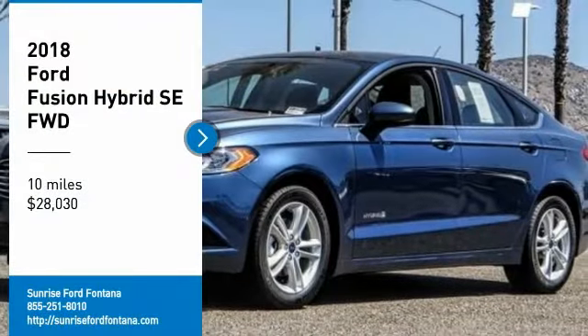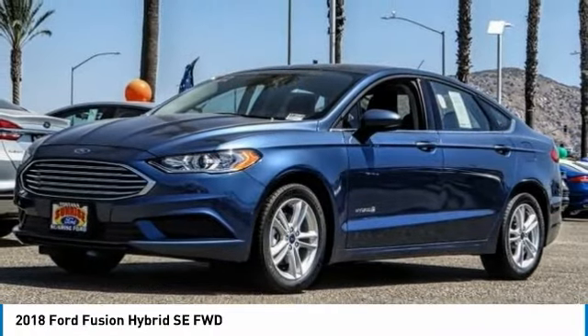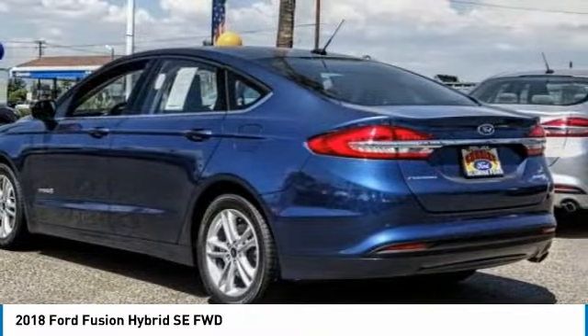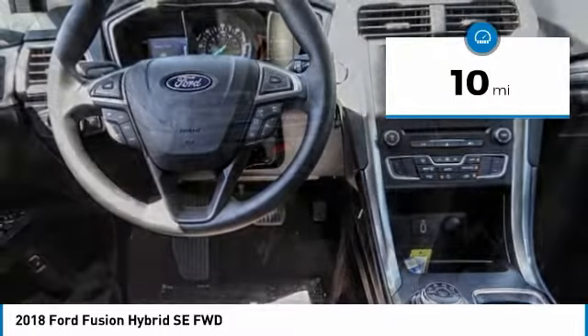Looking for the right vehicle? Check out the 2018 Fusion Hybrid. You can have both impressive power and great economy in a Fusion, and it is priced below $30,000. This vehicle has less than 100 miles.